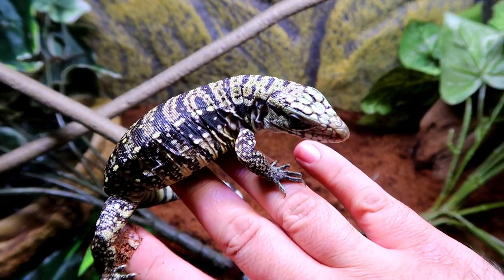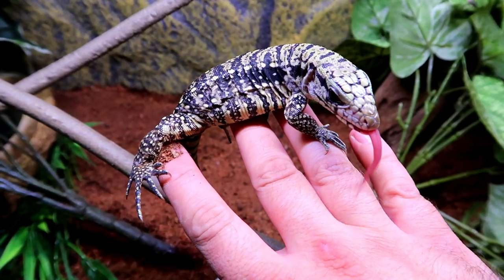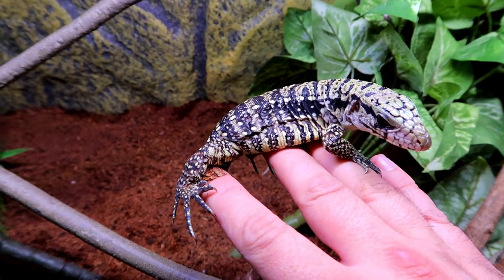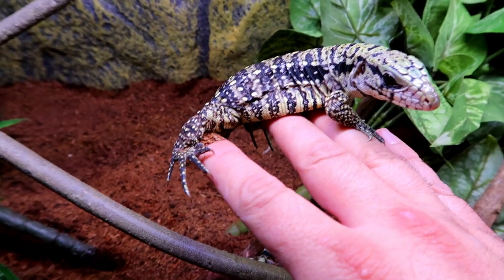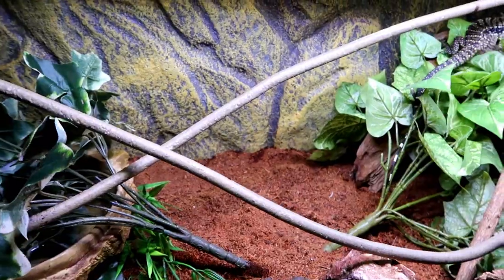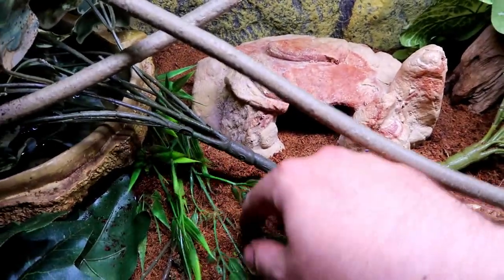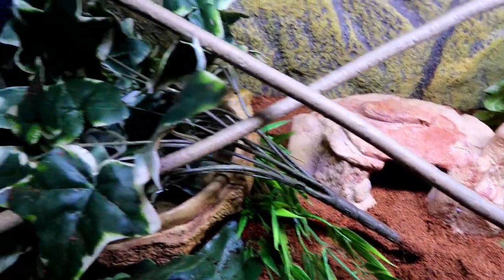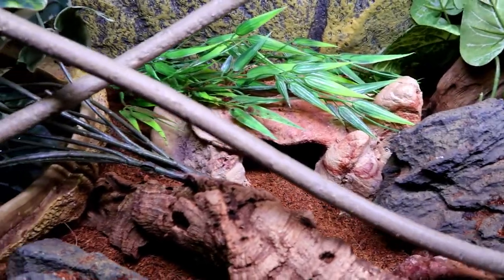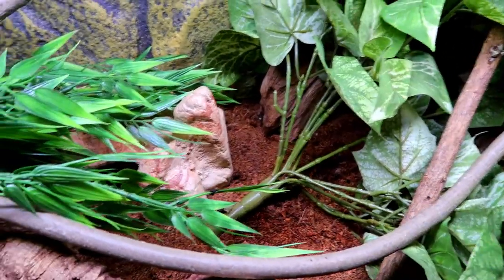Here is the new tegu. They also had baby spiny tail iguanas when I was there, and I was pretty tempted, but after my last experience with iguanas I'm just not going to go that route again for a while. I was kind of disappointed — the reptile store I normally go to for feeders was closed for some reason, so I have to go back there or drive a little further south to the only other reptile store. I'm not sure if I'm going to have time for that, so we're just going to toss this in here.